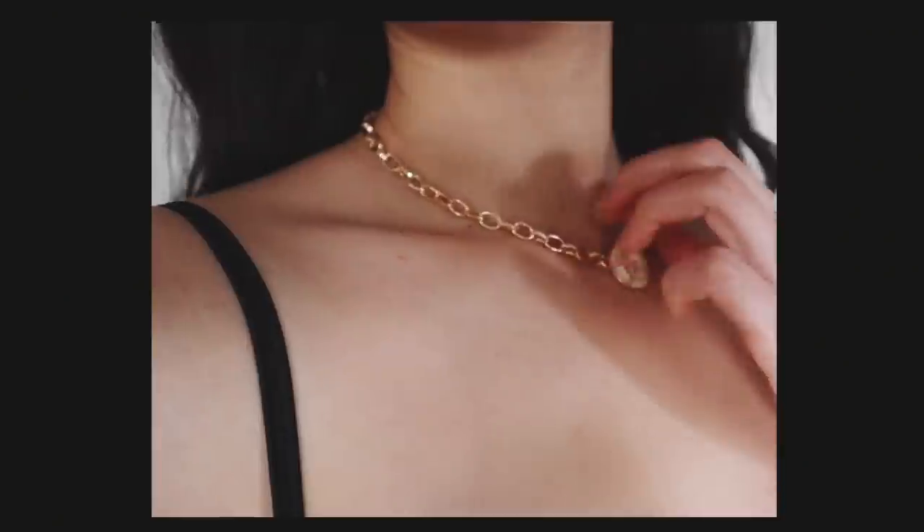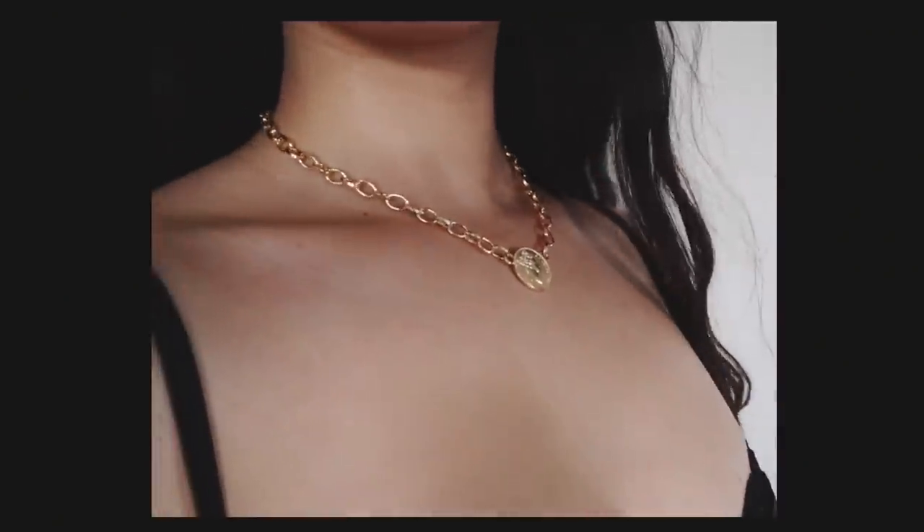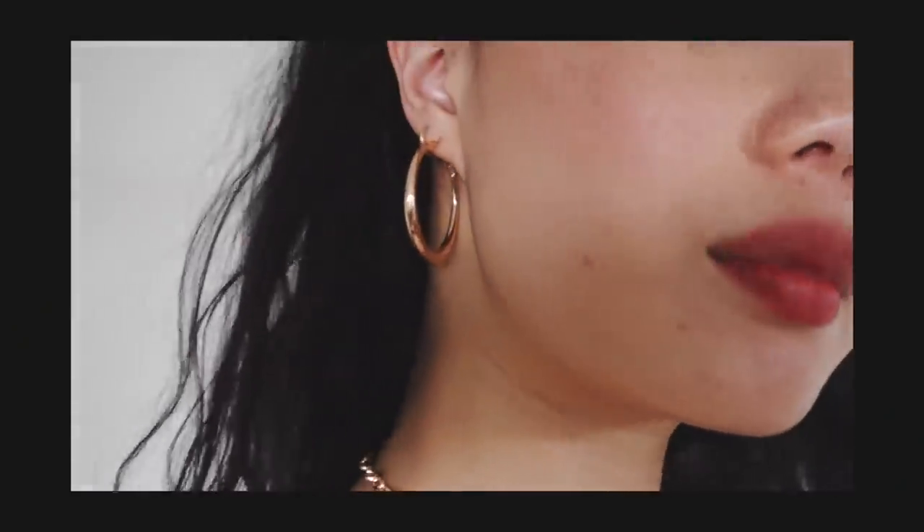I also got this necklace from Princess Polly — it's a chain necklace with a coin pendant. I love it because the chain adds a different touch compared to my other coin pendant necklace. I also got these hoop earrings in gold in this size, since I didn't have any like this. Hoop earrings are kind of a staple earring that really spice up a look.